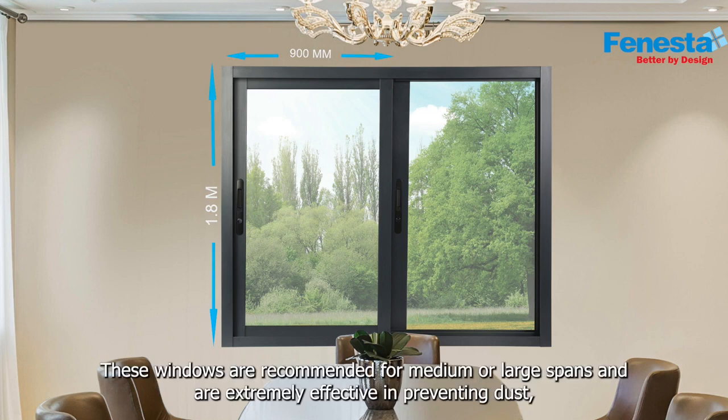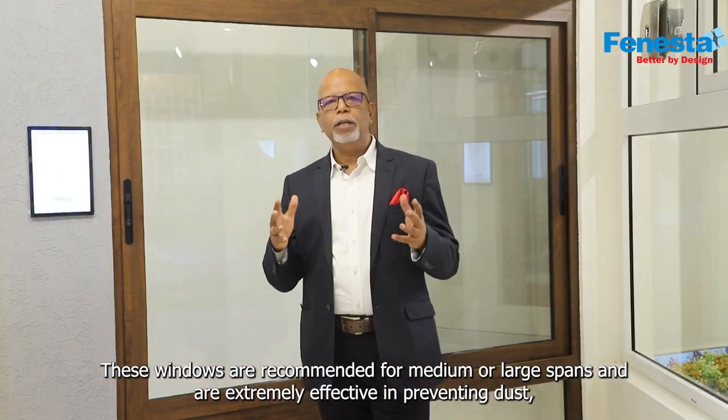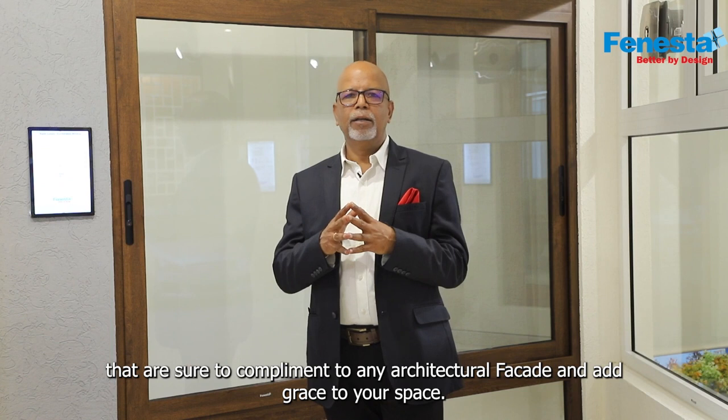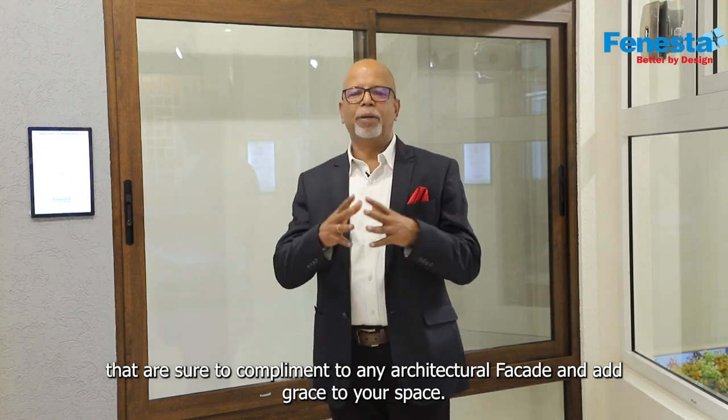These windows are recommended for medium or large spans and are extremely effective in preventing dust, pollution, and noise from coming indoors. Come experience the Finistra Luxury Slider windows that are sure to complement any architectural facade and add grace to your space.